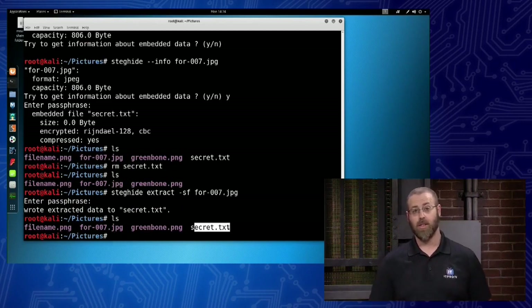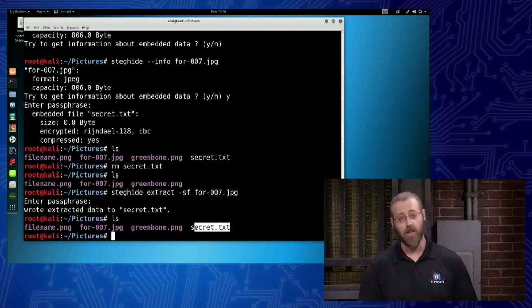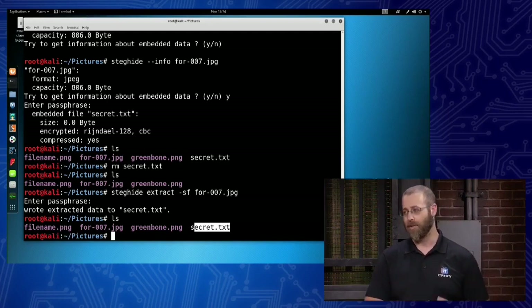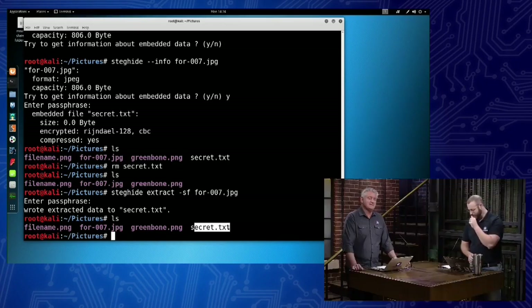Whatever secrets from this company that I've been lurking around in for the last two days have been exfiltrated successfully. You can hide all sorts of fun stuff inside these things. StegHide is not the only tool in town — OpenStego is a GUI version of a steganography tool. You can hide it in audio, video, white space, folders, mobile, email — all sorts of great stuff.